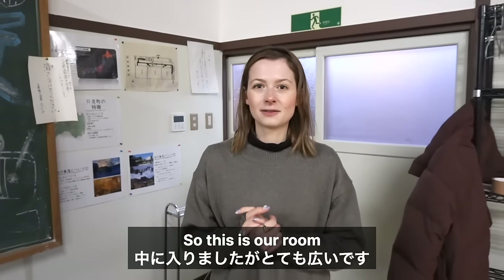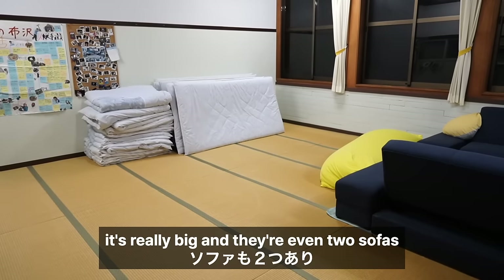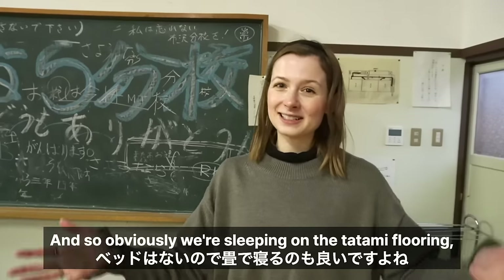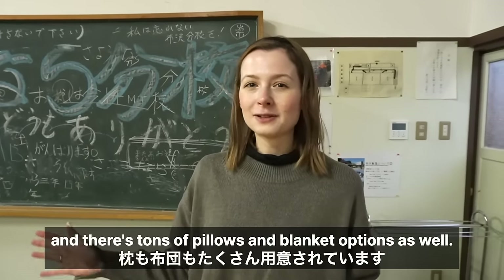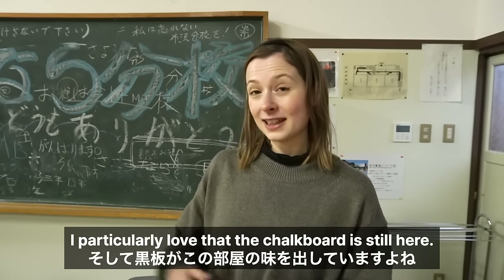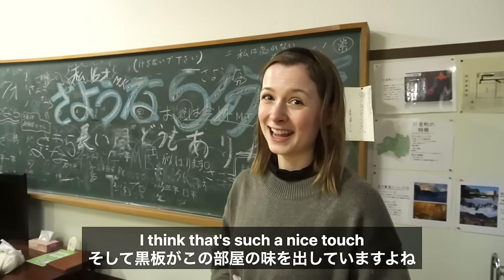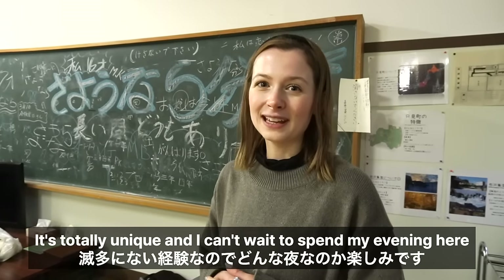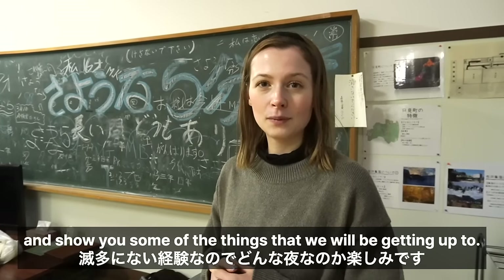This is our room and as you can see it's massive — really big — and there are even two sofas and a yogibo to hang out on. We're sleeping on the tatami flooring, which I absolutely adore, and there are tons of pillow and blanket options. I particularly love that the chalkboard is still here; I think that's such a nice touch. It's a totally unique experience and I can't wait to spend my evening here!